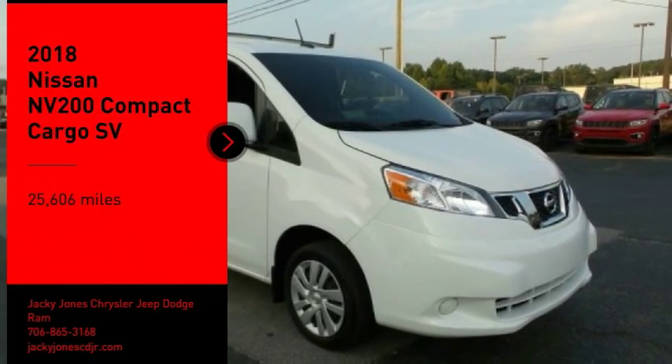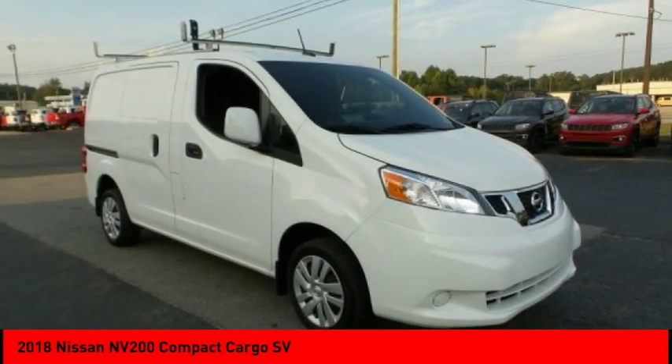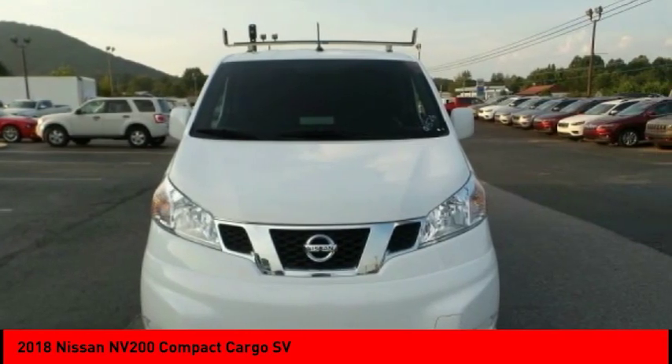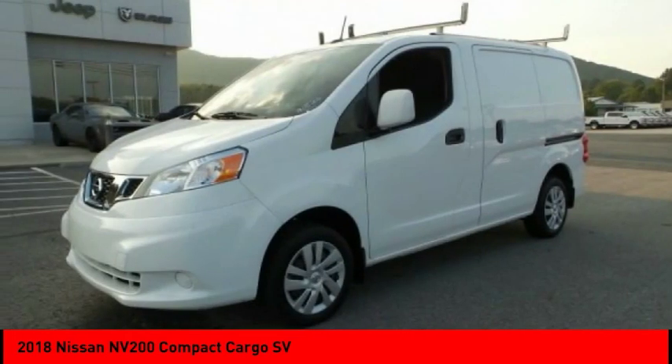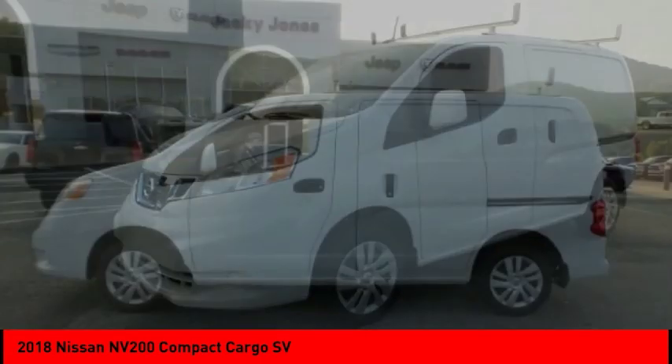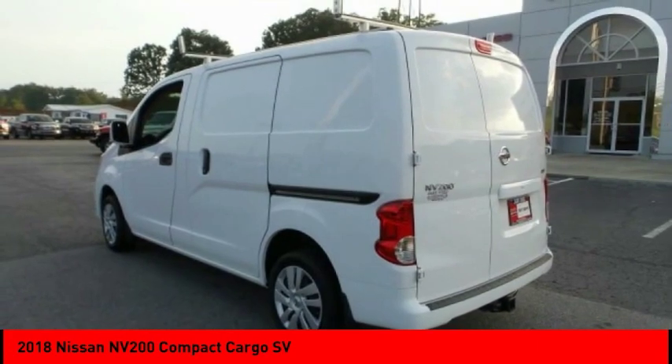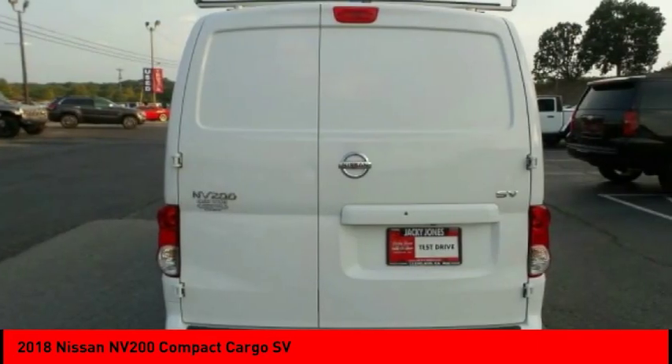Make a great choice today with the 2018 NV. You're a lot more than what it says on your calling card, and you need your vehicle to be more than a van. You demand innovation and versatility. You need it to be your mobile office, your workshop, and your billboard on wheels. The Nissan NV is for you.